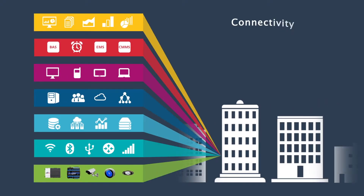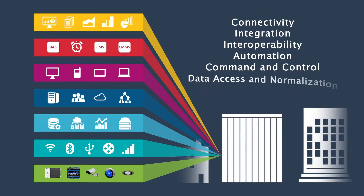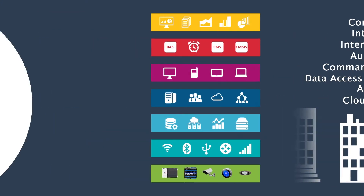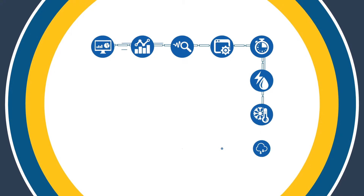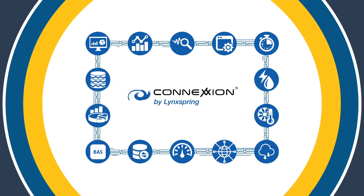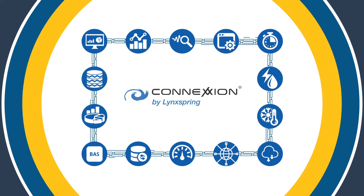This includes connectivity, integration, interoperability, automation, command and control, data access and normalization, analytics, and cloud services. Edge to Enterprise integrates with existing cloud services like Google or AWS, or it can leverage Connection, Lynxspring's innovative data management and visualization platform for real-time operational and energy information analytics.